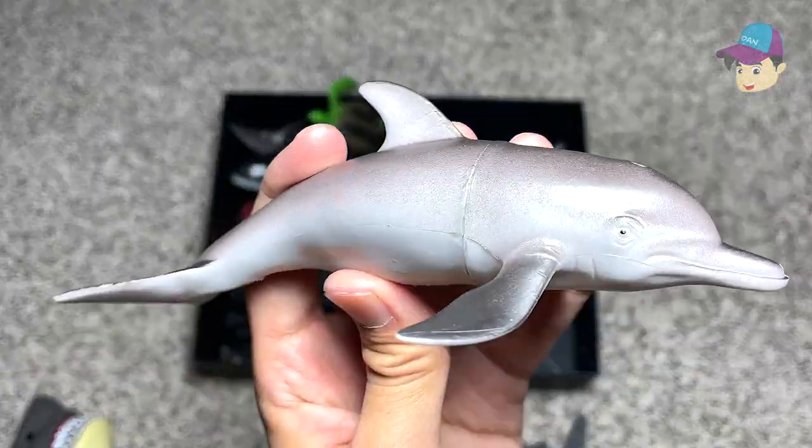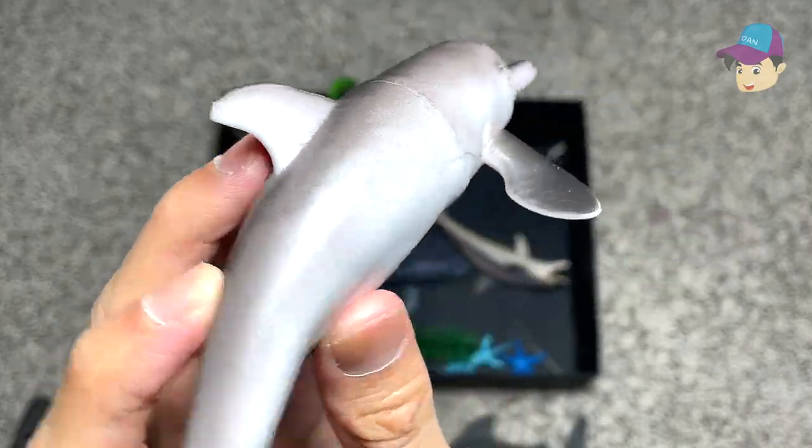The dolphin right here — it is probably a bottlenose dolphin.